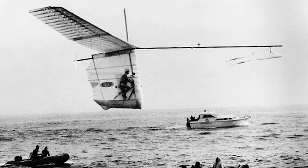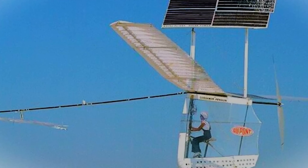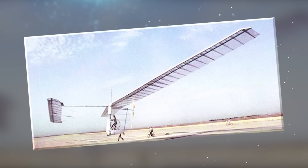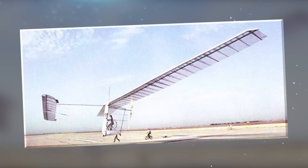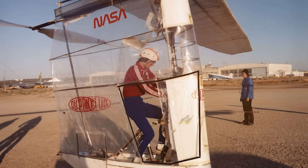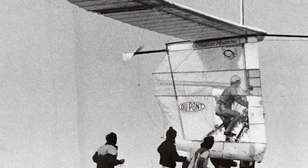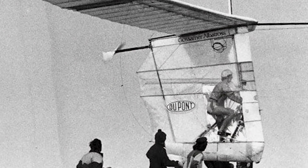It featured a design focused on maximizing efficiency and minimizing weight, with a wingspan of over 94 feet, constructed primarily of lightweight materials such as carbon fiber and mylar. The aircraft's wings had a unique double-diamond shape, designed to optimize lift and reduce drag. The Gossamer Albatross was powered solely by human energy, with a single pilot pedaling a bicycle-like mechanism connected to a chain-driven propeller, converting pedaling energy into forward thrust.